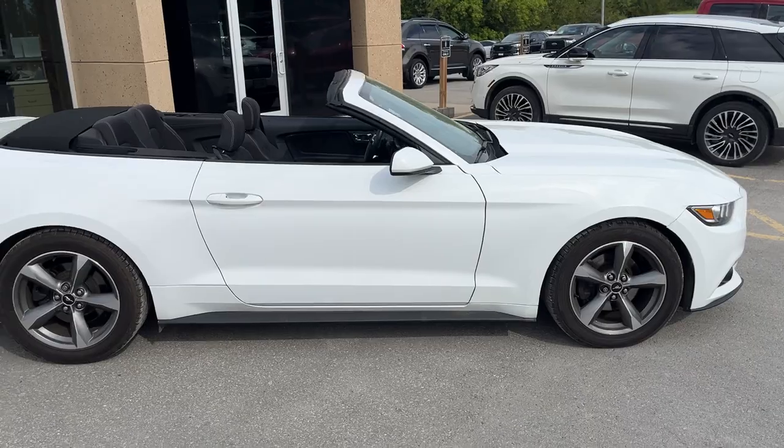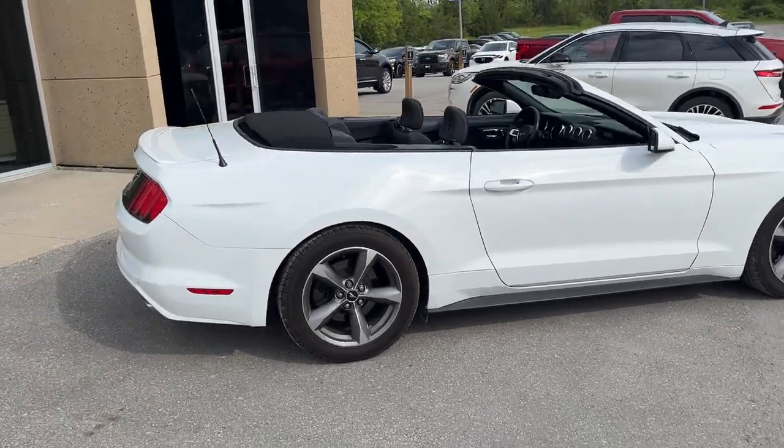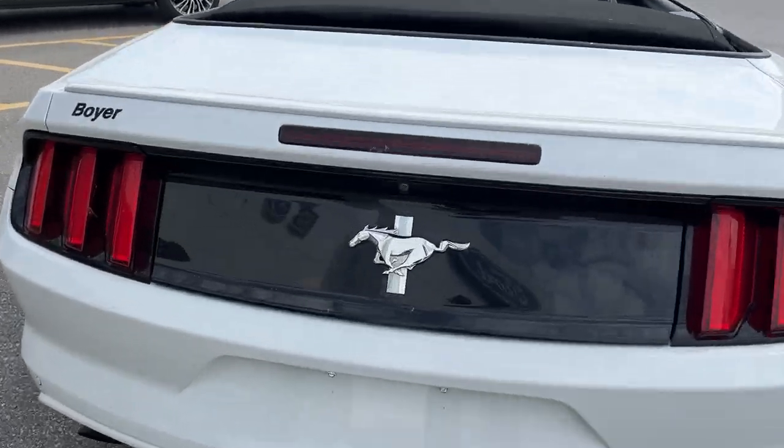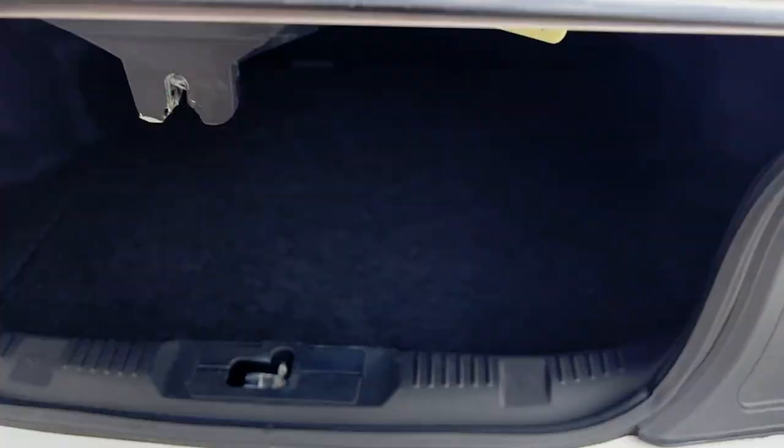It looks really sleek especially with the top down. Coming around back you have your reverse parking sensors and your reverse camera. You actually get quite a bit of trunk space in this Mustang. There's plenty of space back here, and you do have some space under here for any emergency equipment or anything you like.